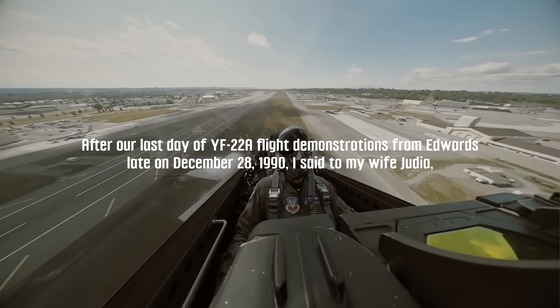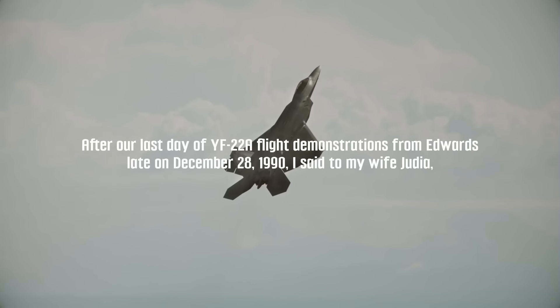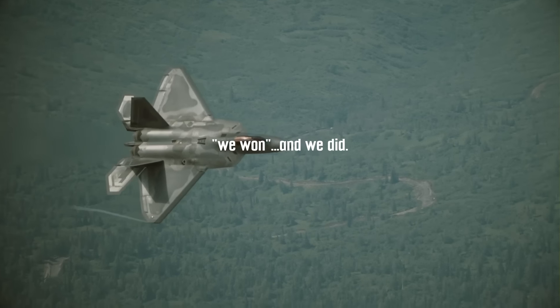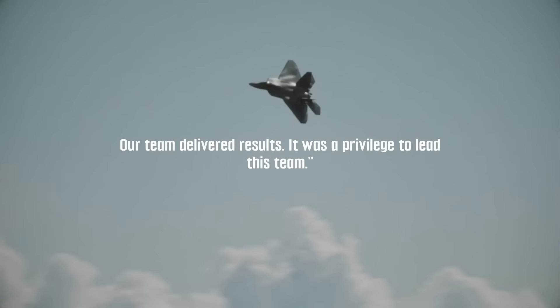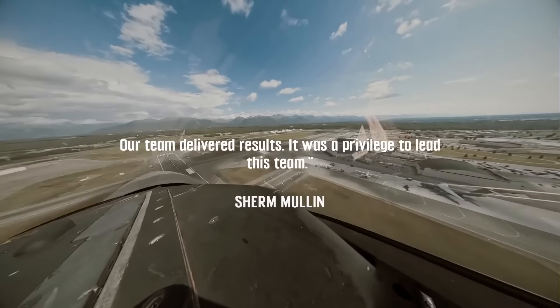After our last day of YF-22A flight demonstrations from Edwards, late on December 28, 1990, I said to my wife Judea, 'We won,' and we did. Our team delivered results. It was a privilege to lead this team.